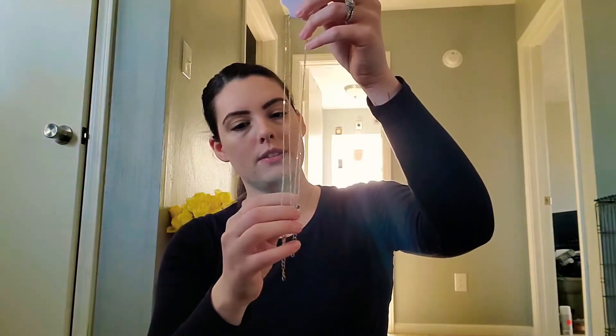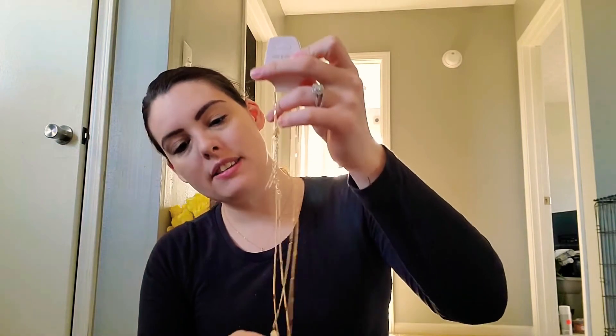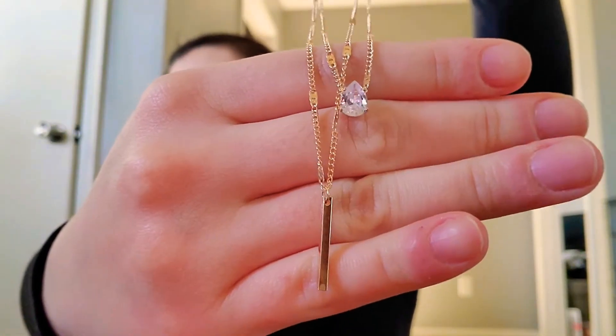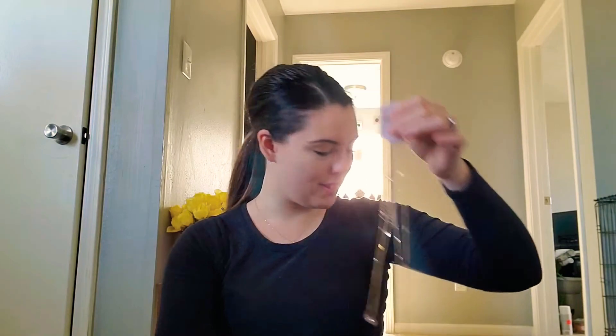Next I got this necklace. Oh, this is cute. So this necklace is a layered necklace — one layer is the diamond and then it has a gold bar underneath. That little diamond is so sparkly and pretty. I love it. Super cute. And they're actually separate, so you could wear them separately if you wanted to.